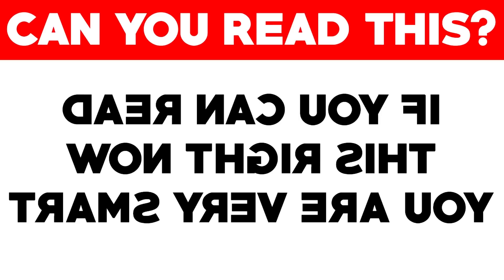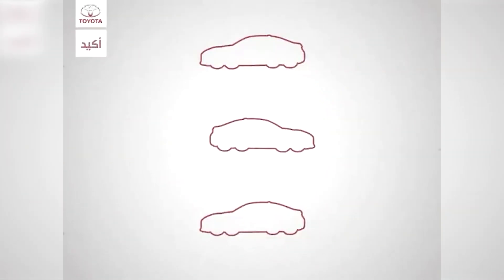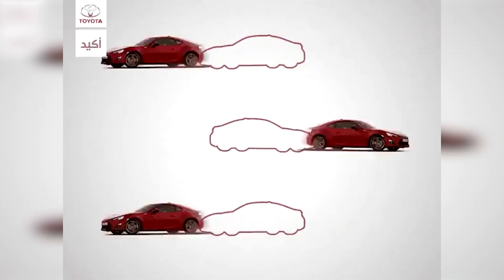Try really hard and focus — if you do, you might be able to read what this says. If you can read it, comment down below what it says. Good luck — only 1% of people can pass this challenge.